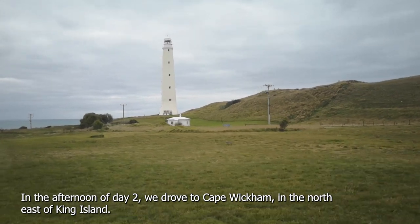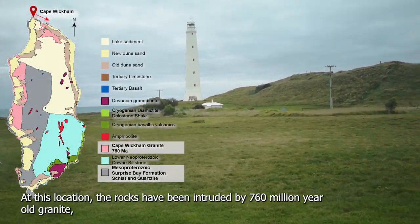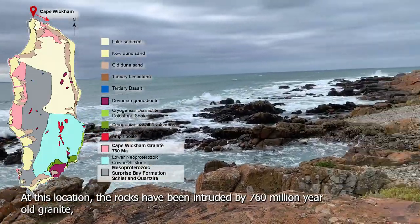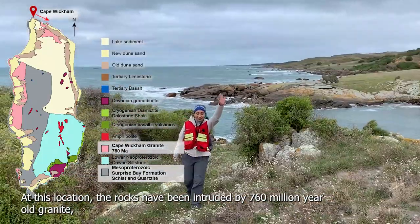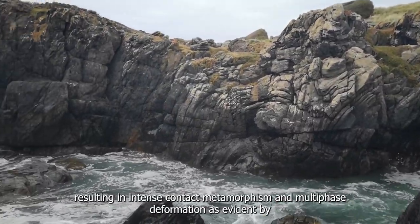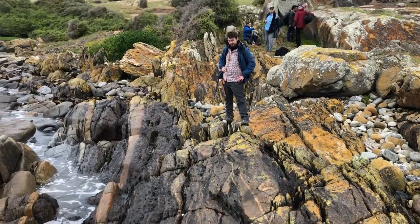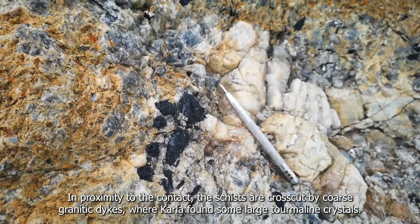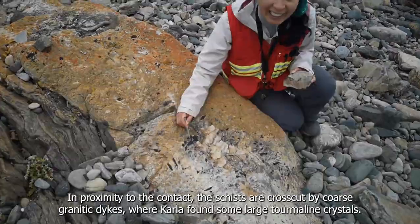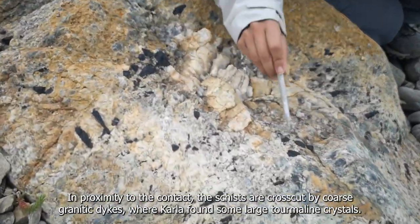In the afternoon of day two we drove to Cape Wickham in the northeast of King Island. At this location the rocks have been intruded by 760-million-year-old granite, resulting in intense contact metamorphism and multi-phase deformation, evident by intense folding, boudinage, and mylonite zones in local rocks. In proximity to the contact, the schists are cross-cut by coarse granitic dikes where Carla found some large tourmaline crystals.